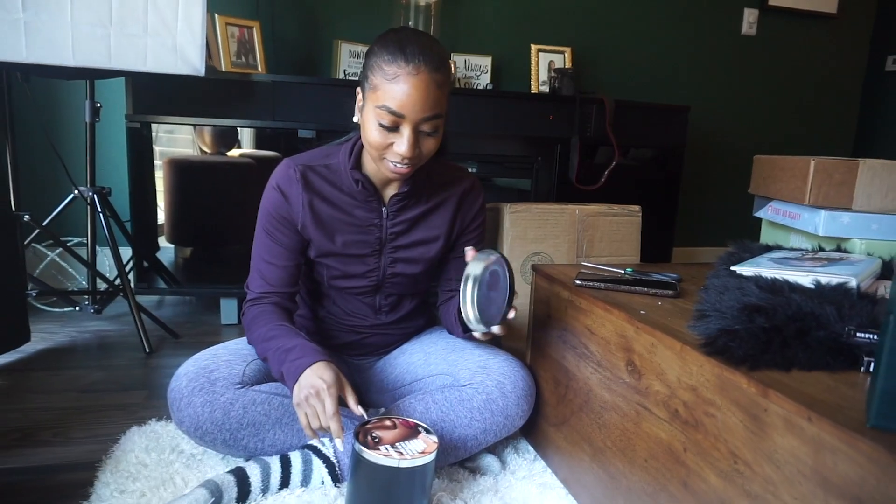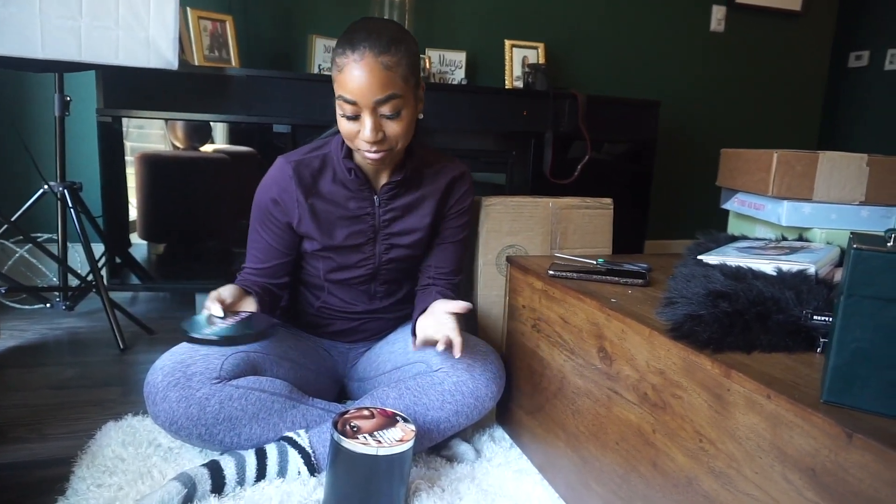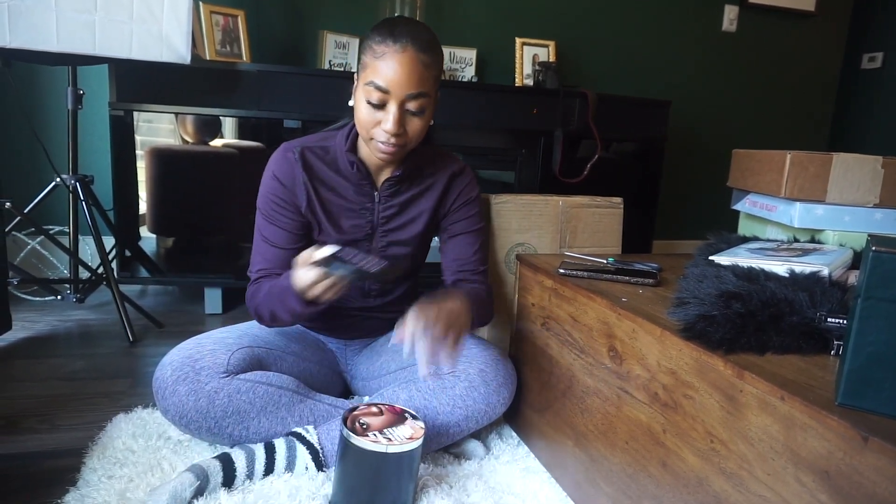Okay guys, so I have not been vlogging but I'm gonna try to start doing better starting today. I got a bunch of stuff in the mail, I thought you guys would like to see it, and I'm really excited about it. This is from Smashbox — let's guess who's on their PR list now.